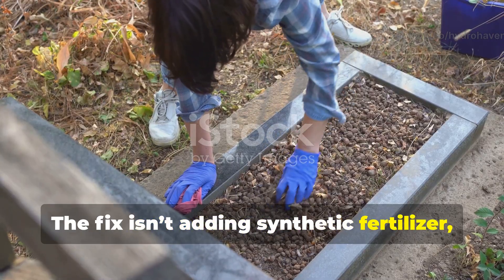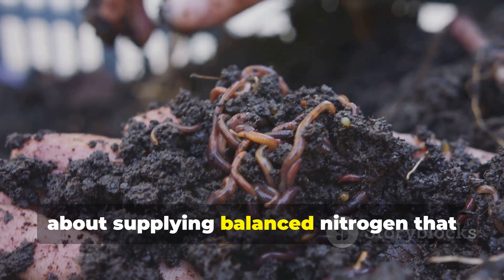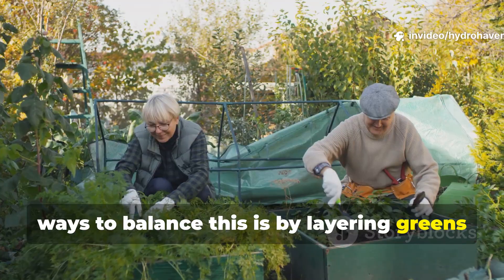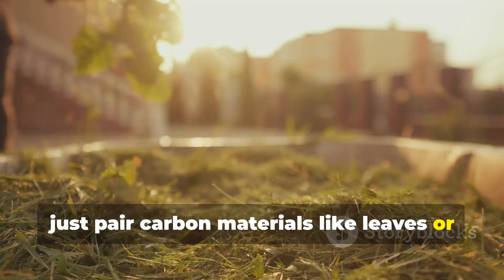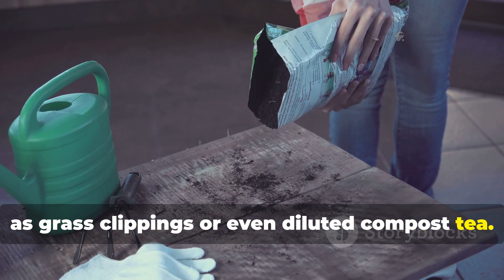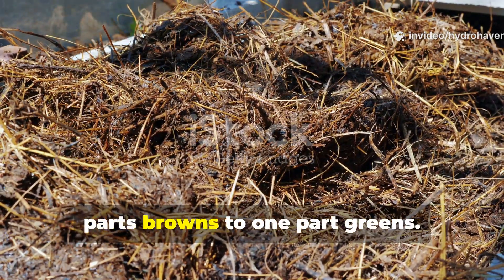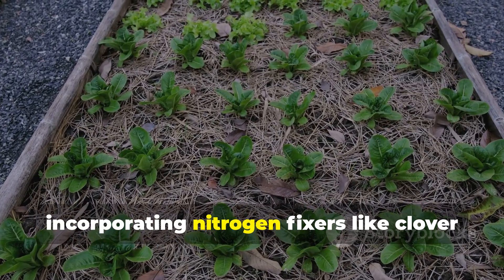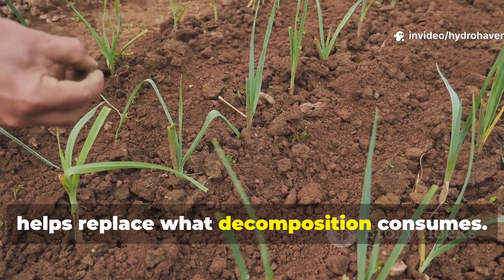The fix isn't adding synthetic fertilizer, which feeds plants but not microbes — it's about supplying balanced nitrogen that supports both. One of the simplest and most effective ways to balance this is by layering greens and browns during the season. When adding mulch, pair carbon materials like leaves or shredded paper with a nitrogen kick such as grass clippings or diluted compost tea. A good working ratio is roughly three parts browns to one part greens. For gardeners using cover crops, incorporating nitrogen fixers like clover or lab lab at the end of the season really helps replace what decomposition consumes.